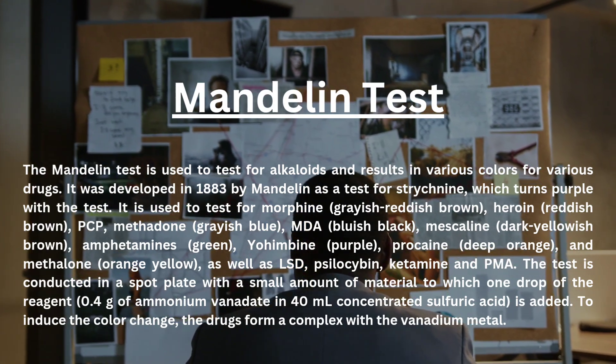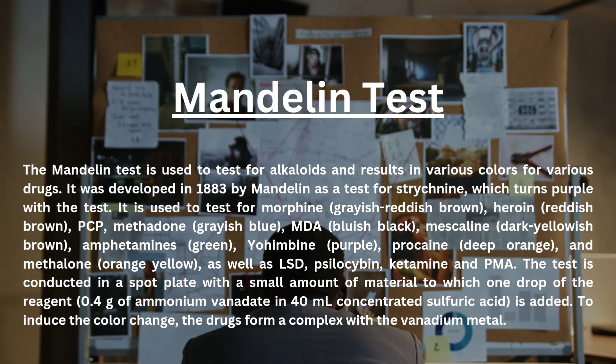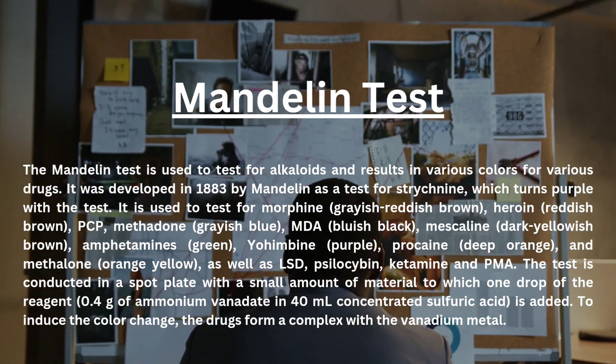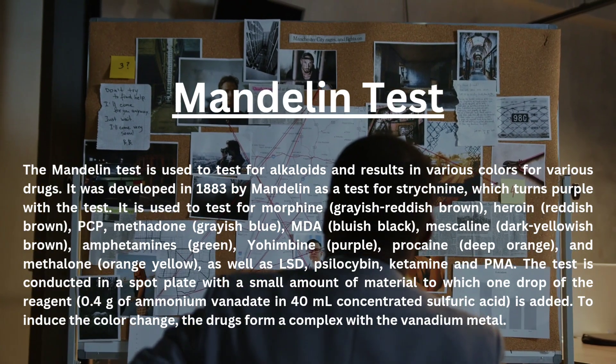It is used to test for morphine (grayish-reddish-brown), heroin (reddish-brown), poppy (papi), methadone (grayish-blue), methadone (bluish-black), mescaline (dark yellowish-brown), amphetamines (green), yohimbine (purple), procaine (deep orange), and methadone (orange-yellow).